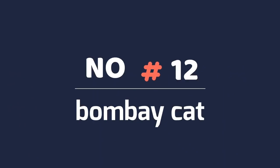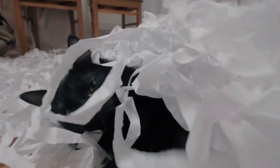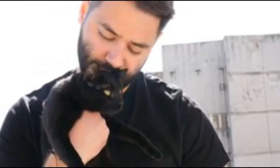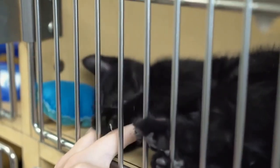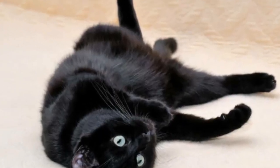Number 12: Bombay Cat. There's nothing spooky about this kitty. The Bombay breed was originally developed to resemble miniature panthers, which is why their bodies are stocky and their fur is glossy. Although the Bombay's short coat sheds less than the average kitty, allergy sufferers can still have a reaction to this feline's skin and dander.